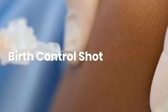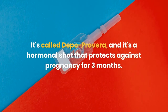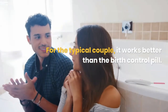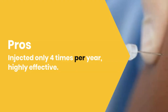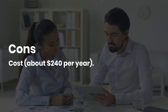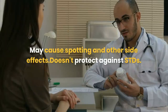Birth control shot. It's called Depo-Provera, and it's a hormonal shot that protects against pregnancy for 3 months. For the typical couple, it works better than the birth control pill — only 3% of users get pregnant in a year. Pros: injected only 4 times per year, highly effective. Cons: about $240 per year, may cause spotting and other side effects, doesn't protect against STDs.